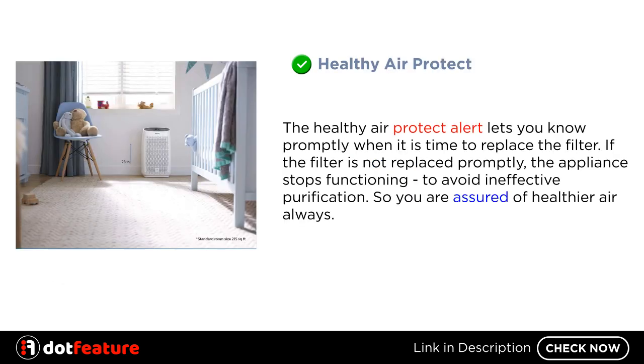Healthy Air Protect. The Healthy Air Protect alert lets you know promptly when it is time to replace the filter. If the filter is not replaced promptly, the appliance stops functioning to avoid ineffective purification, so you are assured of healthier air always.